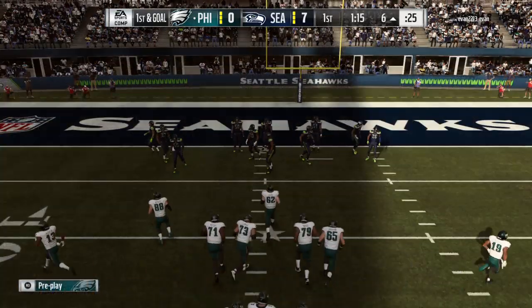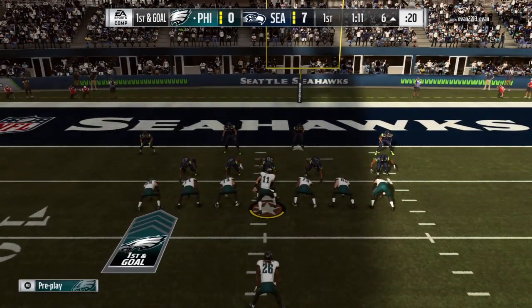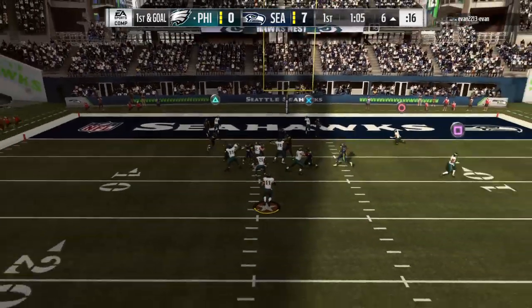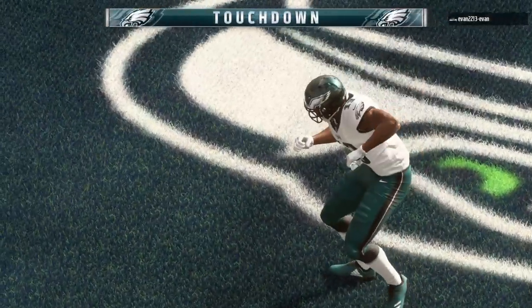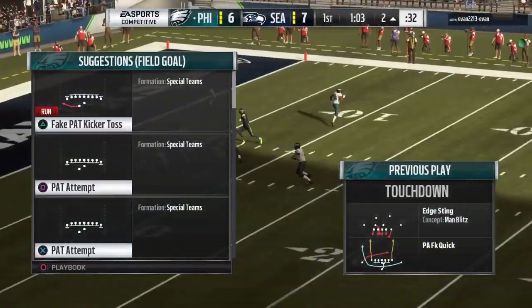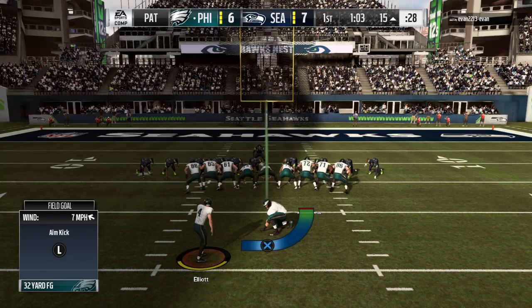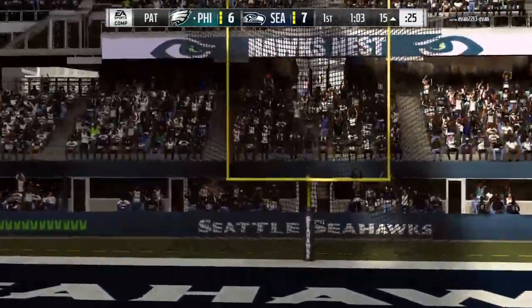The Eagles into the red zone for the first time. They've got a first and goal to go at the seventh. On play action, he wins and takes it into the end zone for an Eagles touchdown. Nelson Aguilar from six yards away, and the Eagles are within an extra point of tying this thing up. Jake Elliott good with the PAT.